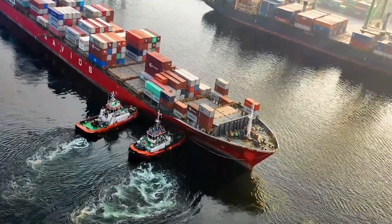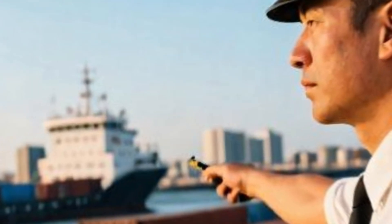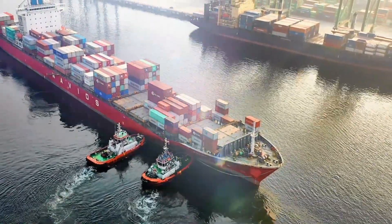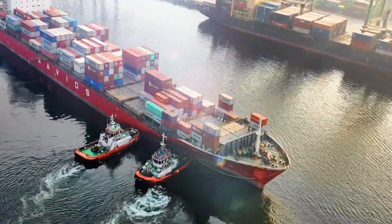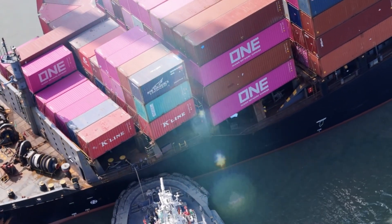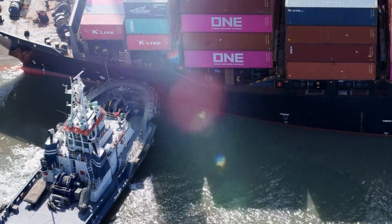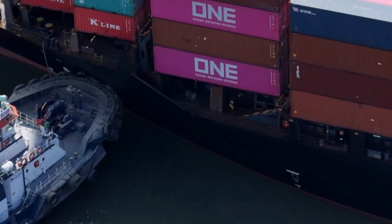Tug operations demand seamless communication between the ship's bridge, the harbor pilot, and the tugmasters. A single mistake in timing or angle can lead to costly delays or even serious damage to the ship's hull, nearby vessels, or the harbor's fenders. Tugboats are not just helpful — they're essential. Without them, ports would be paralyzed. They protect ships, save fuel by reducing maneuvering time, and ensure safety for everyone working in the harbor.